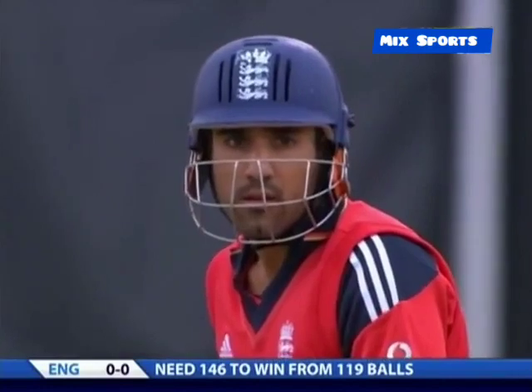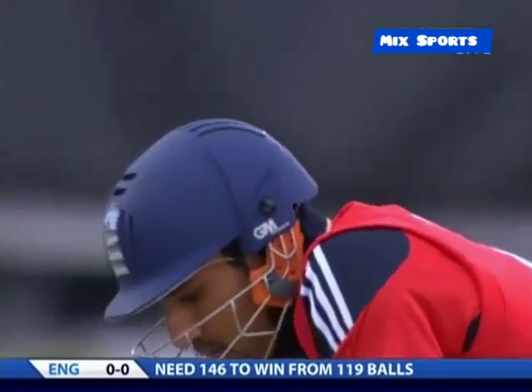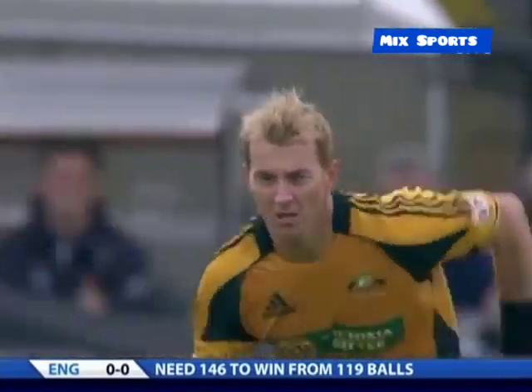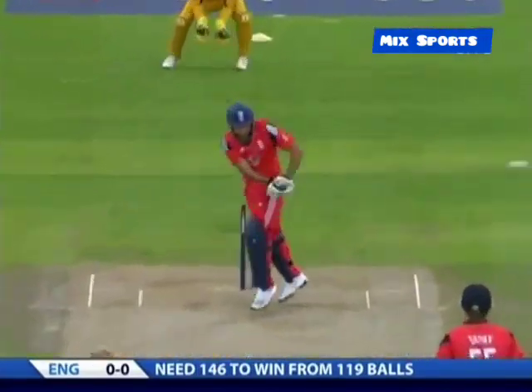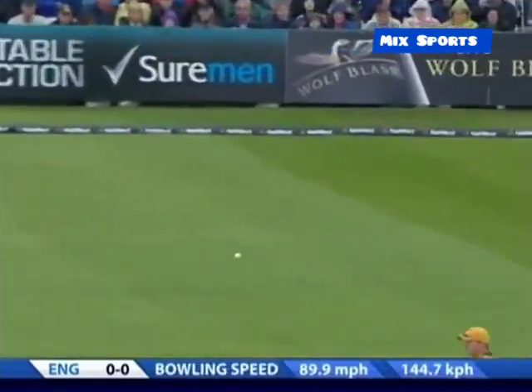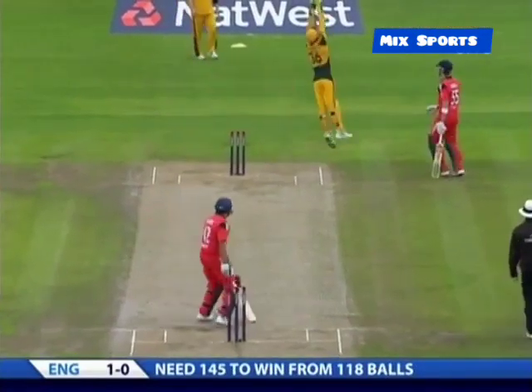One of the worst ways to get out, probably apart from being run out off the bowler's hand at the non-striker's end. But Bopara under pressure, with two slips waiting. Bopara gets away with it though — down to fine leg, England open their account.